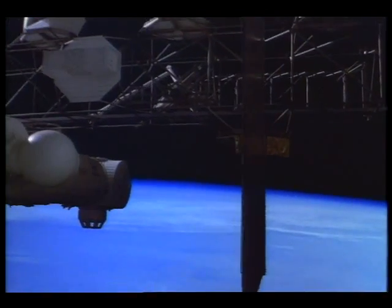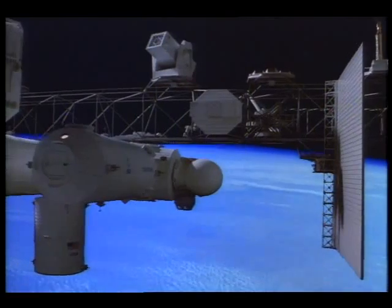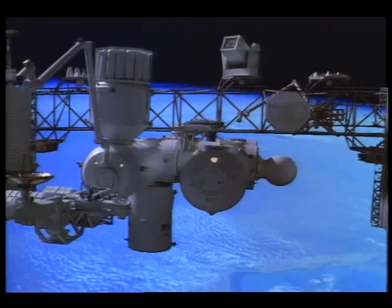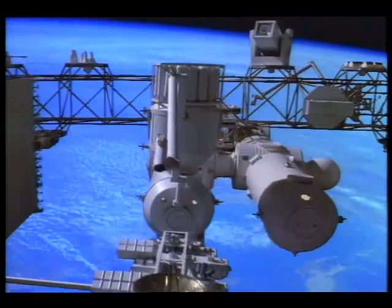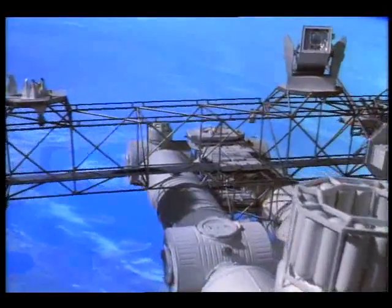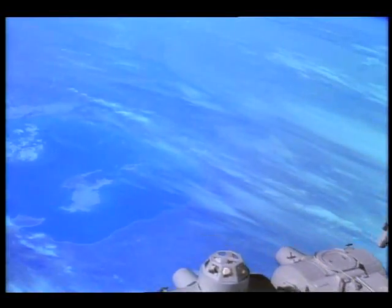An important mission aboard Freedom is Earth observation. The luminous blue horizon is our atmosphere — it seems so fragile, yet it shields all living things. From Freedom's orbit, 250 miles above the Earth, our home planet is perceived as a delicate living organism that needs to be protected through international cooperation.